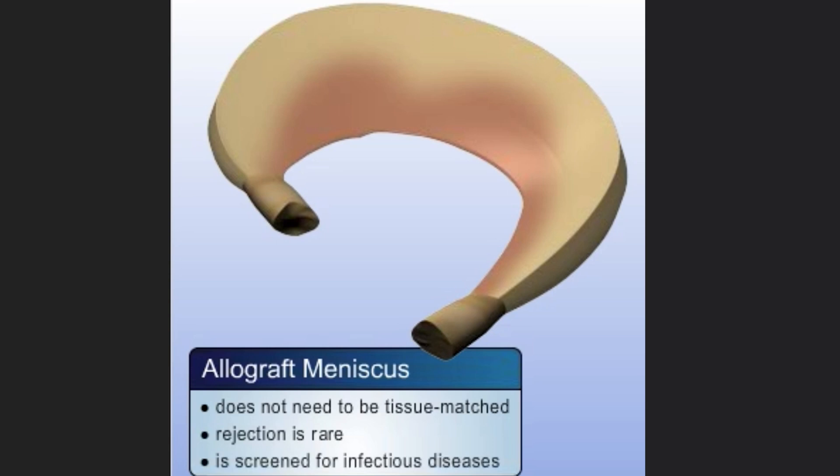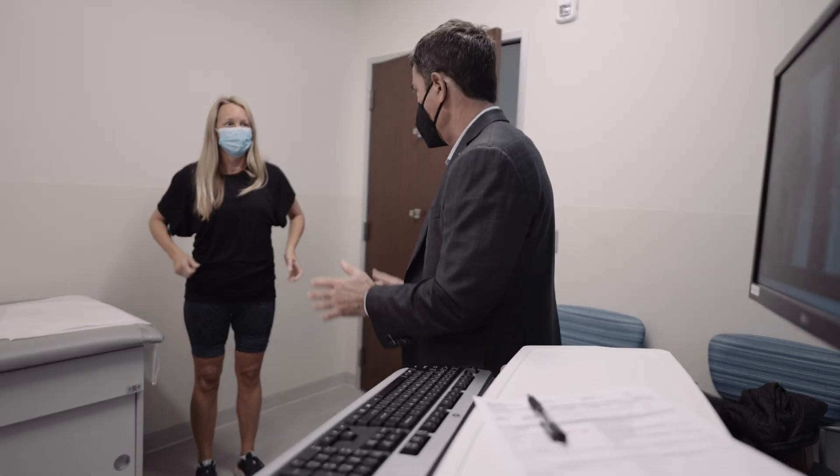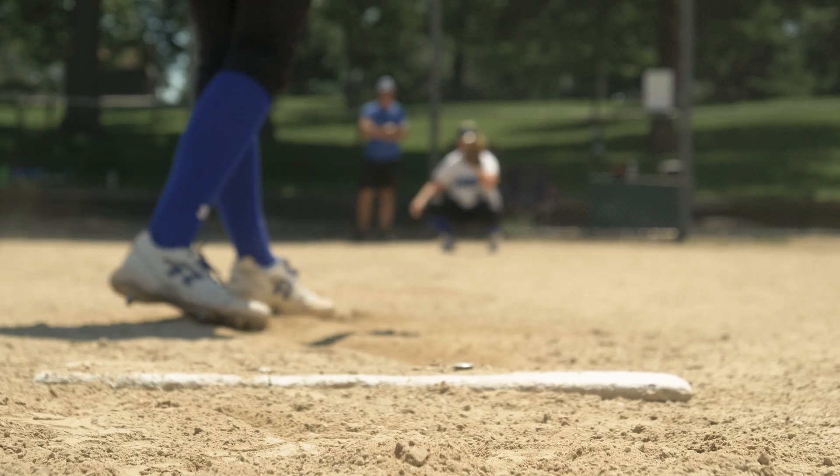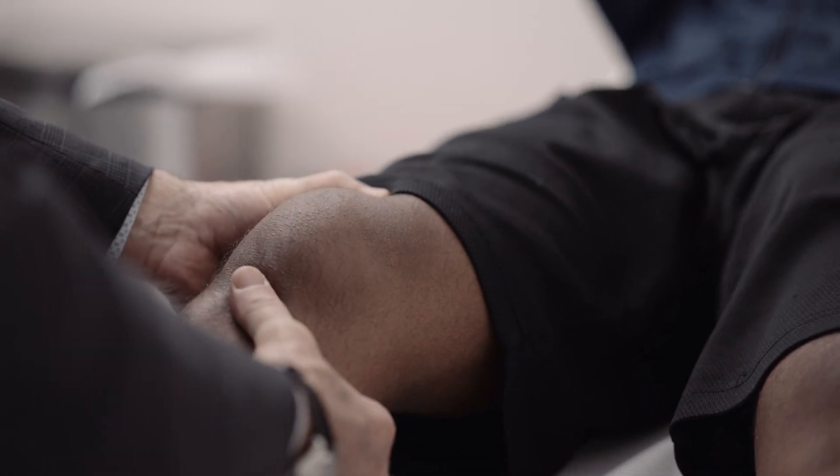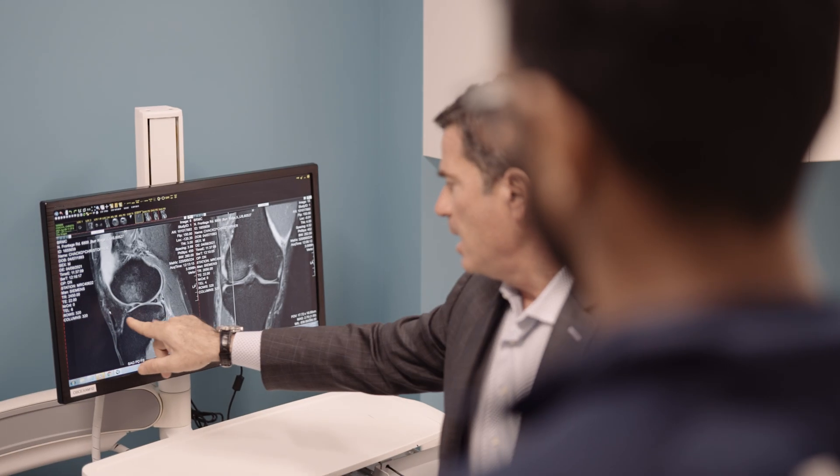Patients who undergo meniscal transplantation will also be evaluated for associated problems such as cartilage loss. All of this would be discussed in the office setting. Success rates following meniscal transplantation, including return to sport, are as high as 75 to 85%. What's critical to understand is that we don't replace the meniscus to prevent progression — we replace it because patients have pain and associated dysfunction today.